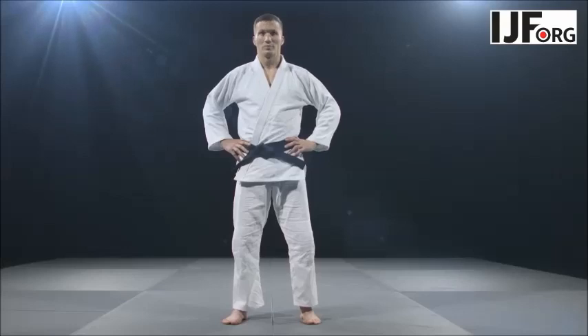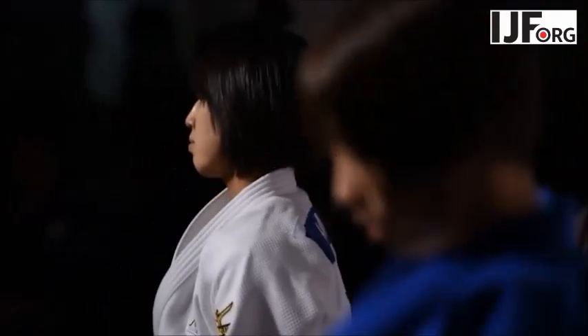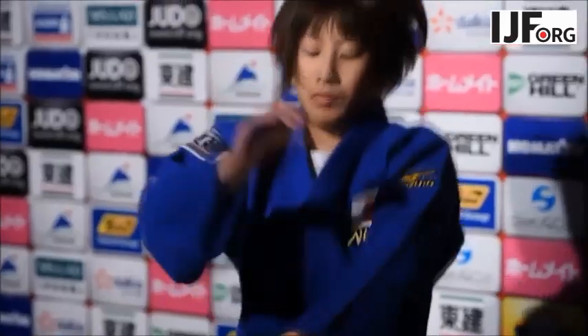Judokers must wear a special jacket, trouser and belt — the judogi. In competition, players wear white or blue. The judogi is essential to the strategies and tactics of the sport.